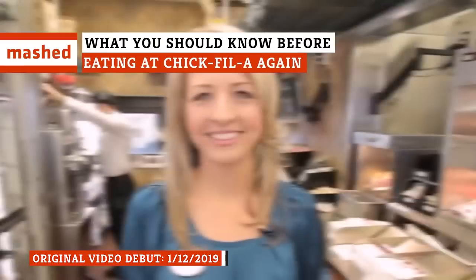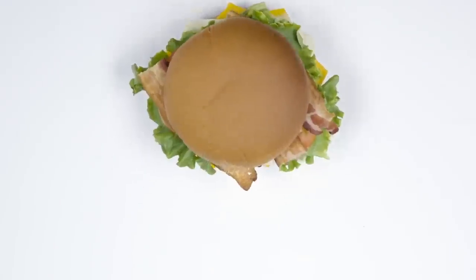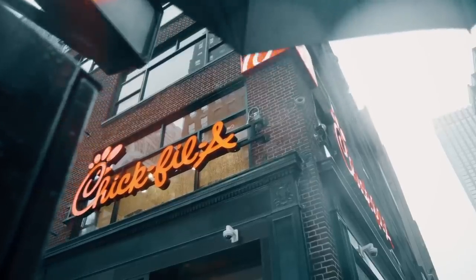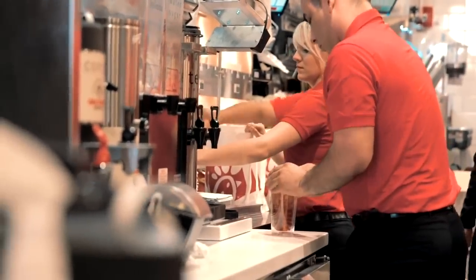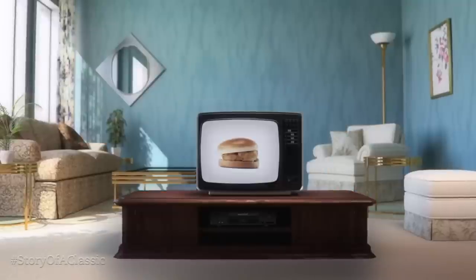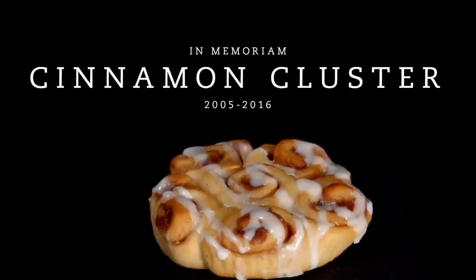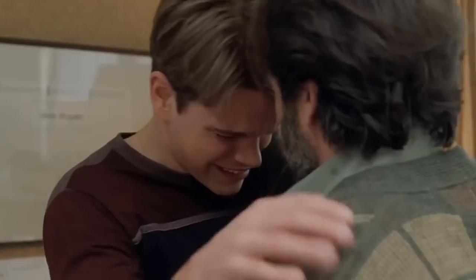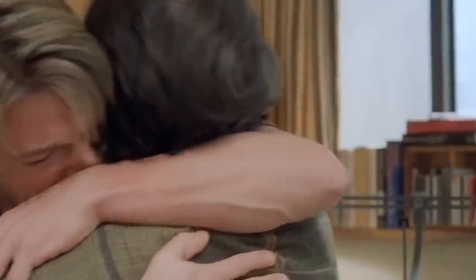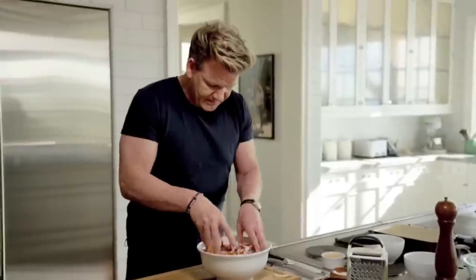Everyone knows the Chick-fil-A basics — as well known for controversies and cheerful staff as for their chicken. The restaurant regularly updates its menu: in 2016 the Egg White Grill came in and the beloved cinnamon cluster went out. For discontinued items, Chick-fil-A has a Hall of Fame on their website dedicated to fallen foods, and even provided the coleslaw recipe for free to soothe heartbroken fans.